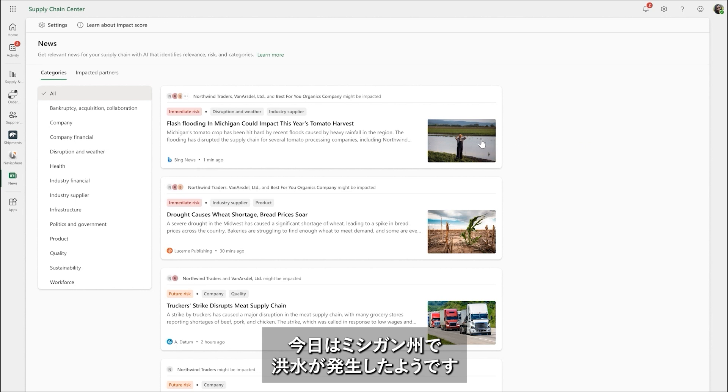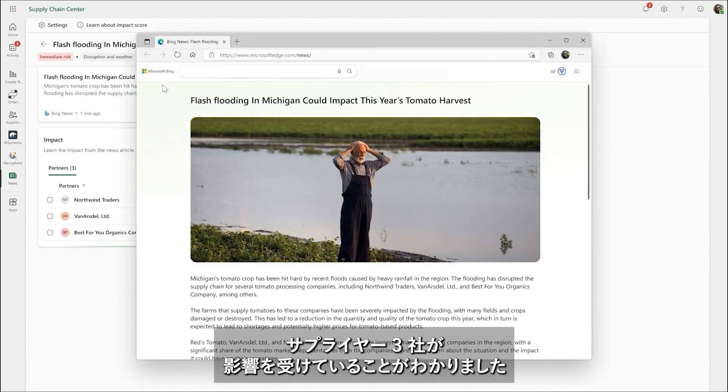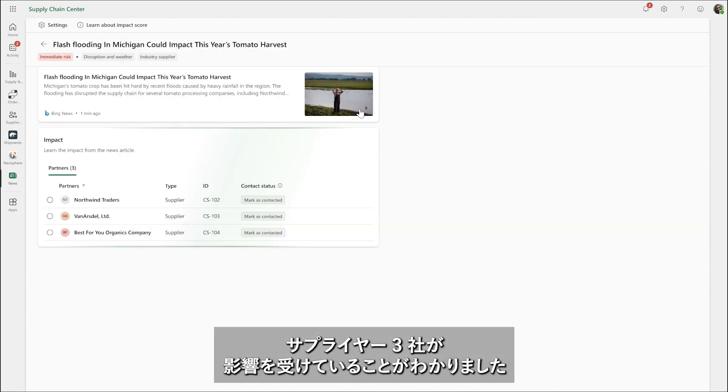Today, she's presented with an article about a flood in Michigan. She sees this article has been tagged as an immediate risk, and her suppliers — Northwind Traders, Van Arsdell, and Best4U Organics Company — are affected.